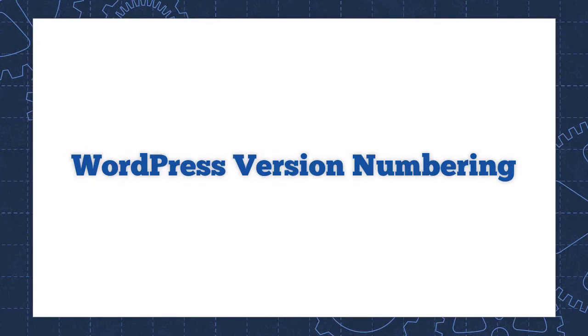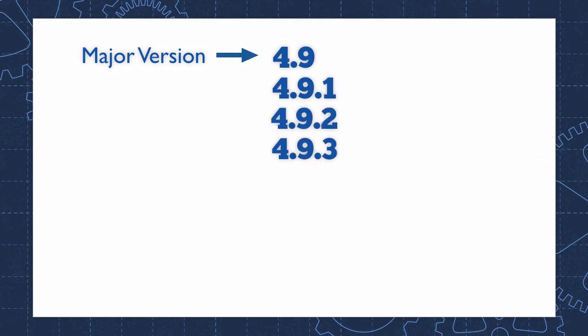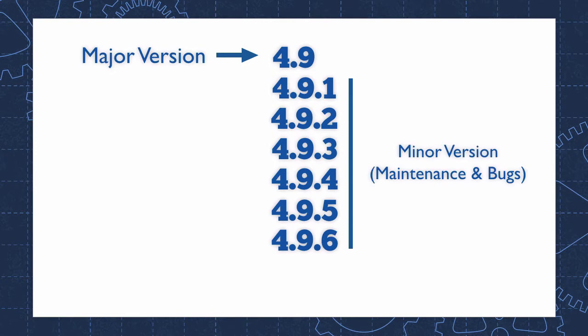To understand why this is such an unusual WordPress release, you need to understand a little bit about the WordPress version numbering system. I typically only do these briefings for major new releases because major new releases have new features, and maintenance releases just fix bugs. Version 4.9 was the last major release — a new version of WordPress with new features. All the other versions since 4.9 have been maintenance releases with bug fixes.